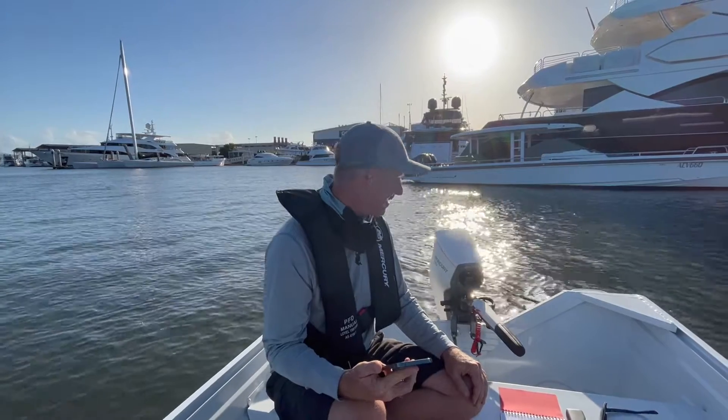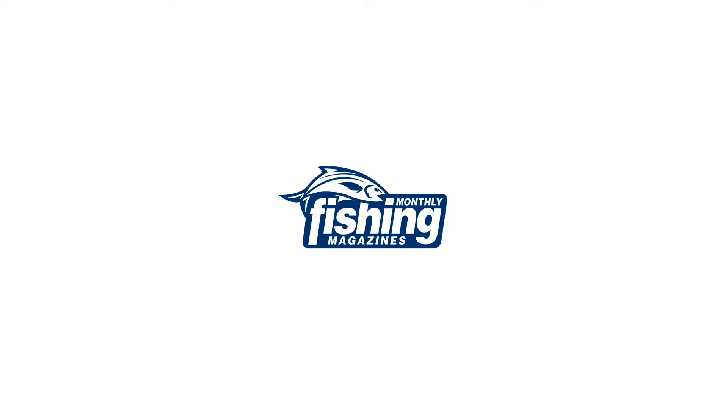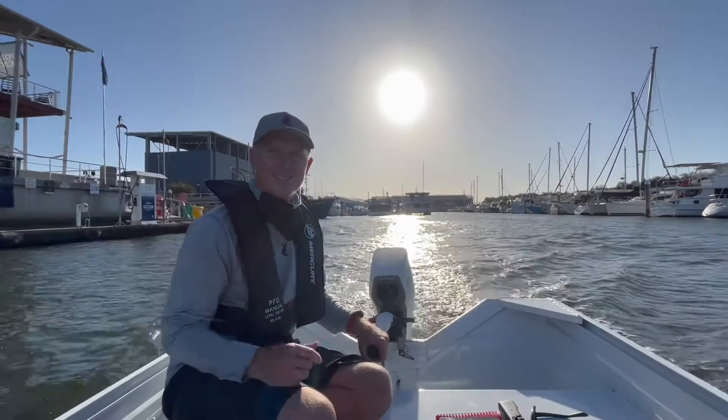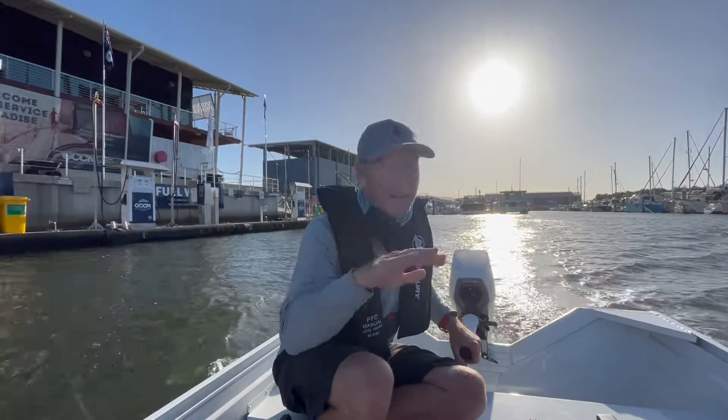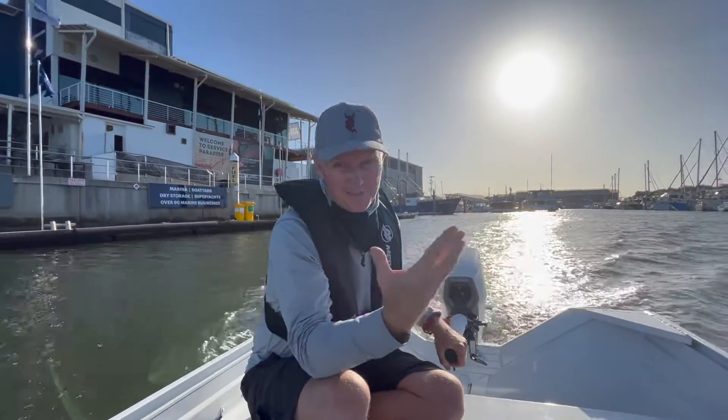It says we go 8 kilometres — we went 7.6 into a tidal river with the weight we had on. I think that's totally acceptable. The stats that Mercury give for the Avatar here are pretty much spot on. See those fuel bowsers in the background? Don't need them. Well, I need them to get my boat to the water, but don't need them on the water.